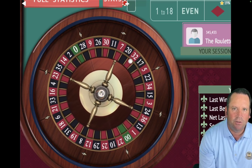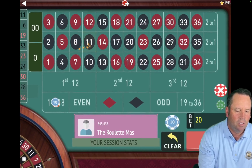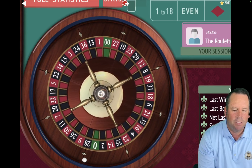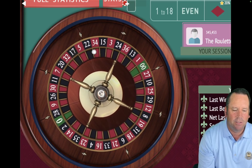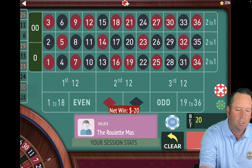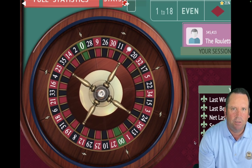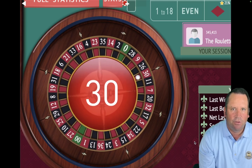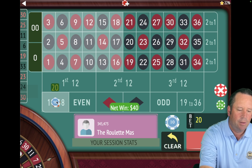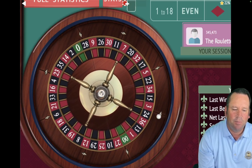That's an 11 black — that's another win. So we're going to have $20 on 1 to 18 again. We're up $240. That's a 25 red — that's a loss. So we'll go $20 to $40 on even, moving left to right. Back a unit on wins — that's a 30 red, that's a win. So we'll go back to $20 on 1 to 18. We're up $260. Five minutes into the 15-minute challenge.